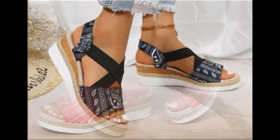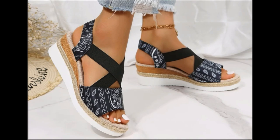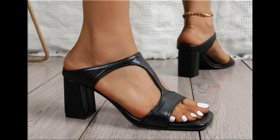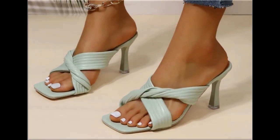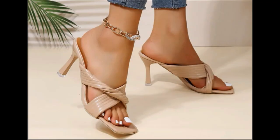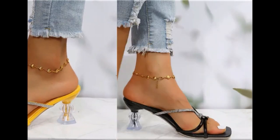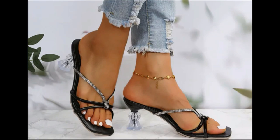Thank you so much for your love and support and special attention towards my channel. Keep supporting me and keep watching these videos. If you are interested to order any pair from this pretty collection, just comment and I will give you the link to the online shop address. Two-tone footwear design is also one of the best designs and looks so stylish and trendy.